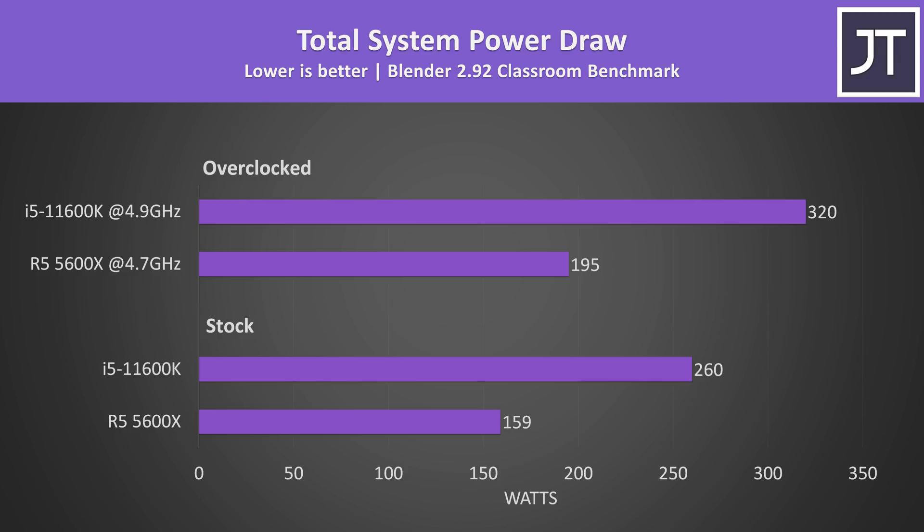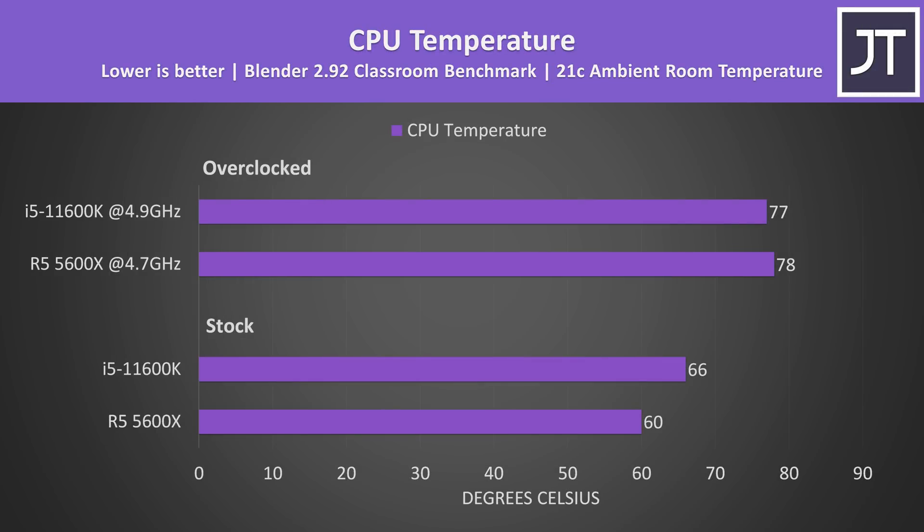Here's how total system power draw from the wall looks with the same Blender classroom benchmark running, a heavy multicore test. The i5 was using more power despite actually completing this specific task slower than Ryzen. At stock the i5 system is using 63% more wattage to perform 2% slower in this test. More power generally equals more heat — the i5 was a little warmer at stock, however once both are overclocked the 5600X was slightly warmer, assuming the way both platforms report temperature to software is comparable.